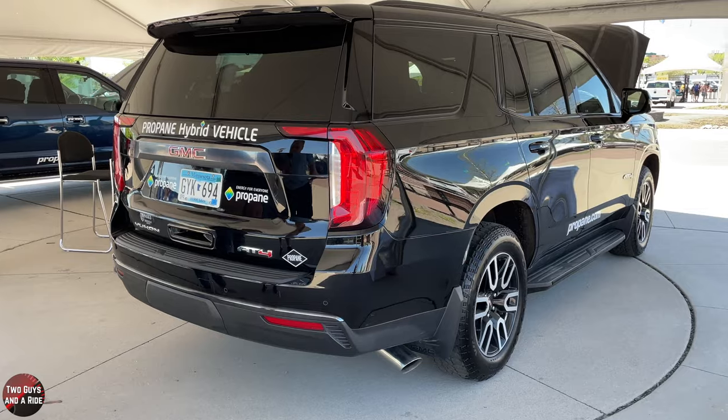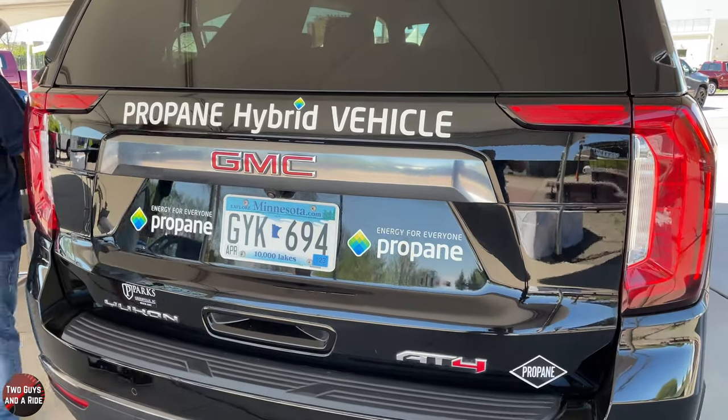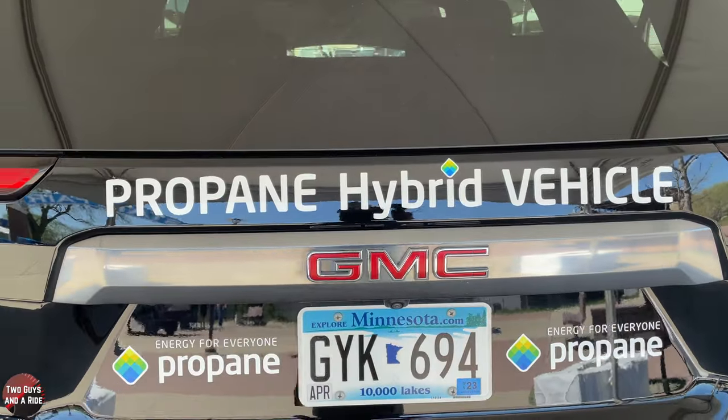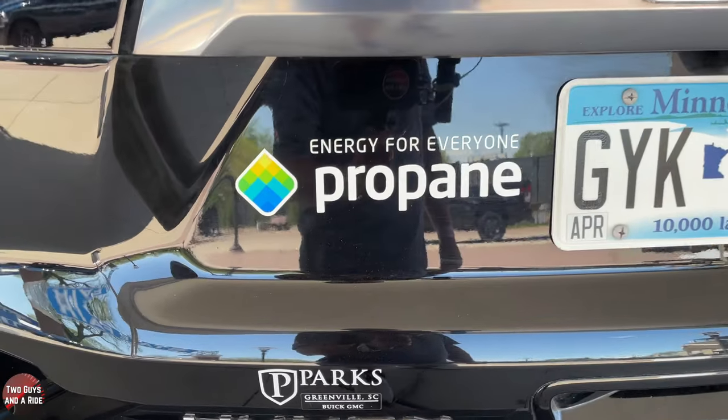If I wanted to fill up with propane, where can I stop? Technically anybody that sells propane can fill a propane vehicle — propane is propane. But there are roughly 3,000 to 4,000 auto-gas type dispensers coast to coast designed to fill motor vehicles. You just need that special nozzle or an adapter, and there's an app on your phone that shows you where all these locations are.